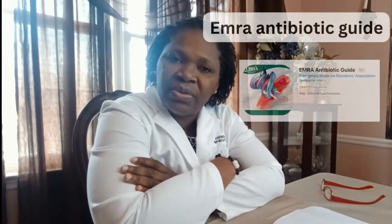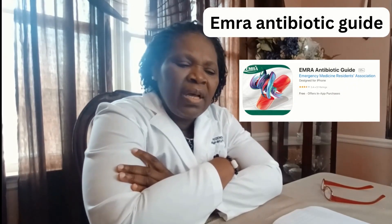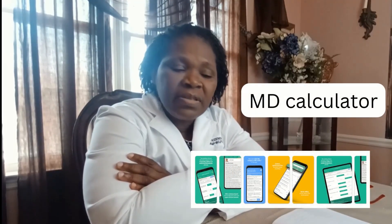How about an NRA antibody guide? That is a good guide to have as an app, though you have to pay for that. There's also the Clinician's Guide to Laboratory Medicine — a very good app for looking at labs and trying to make sense of them. You also need an MD calculator, an easy drug dose calculator, and an LDL calculator. Those are free apps that you just download.